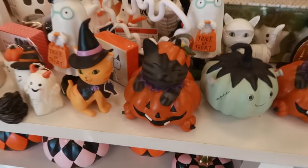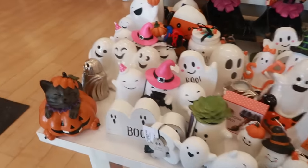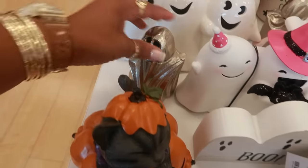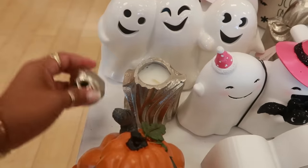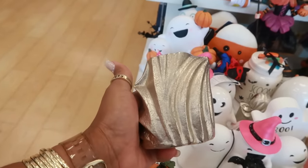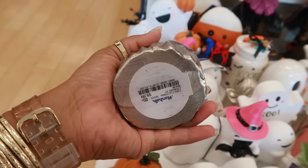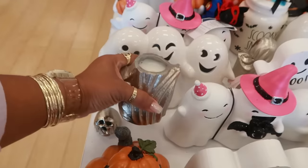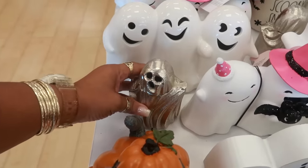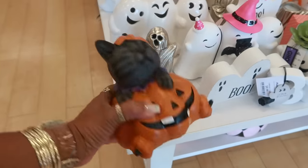This little kitty is cute. Right here you got the Frankenstein. Oh, what is this little guy? I didn't want that to pull out of the head. Oh, it's a candle. I've been seeing a lot of cool candles lately — I think I did a shorts video of some candles I've seen at TJ Maxx. $10. This little kitty, $10.